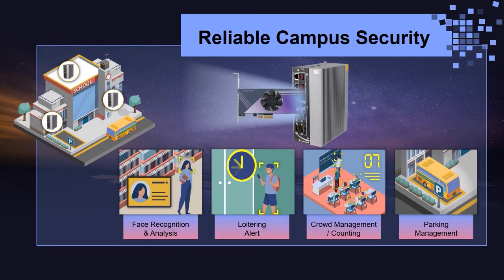The next application is reliable campus security — using an AI system on campus. To keep campus safety, the AI system helps improve efficiency and precision. However, a large campus requires many cameras and demands better computing performance, so we use an IPC system with the Mustang T100-T5 to support multiple algorithms and multi-channel camera streams.